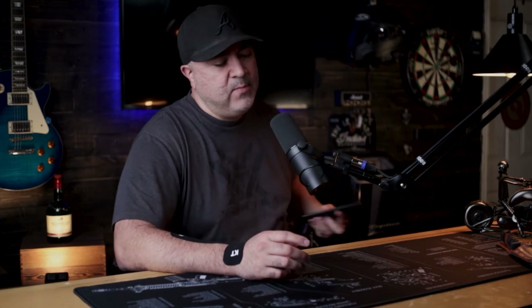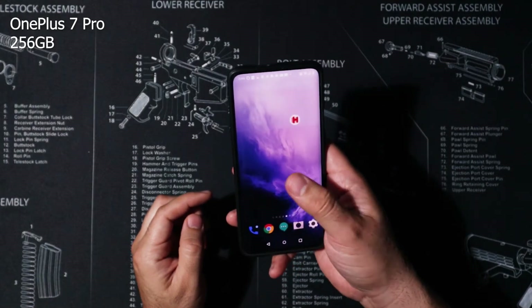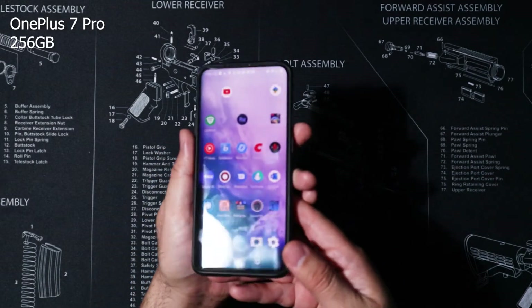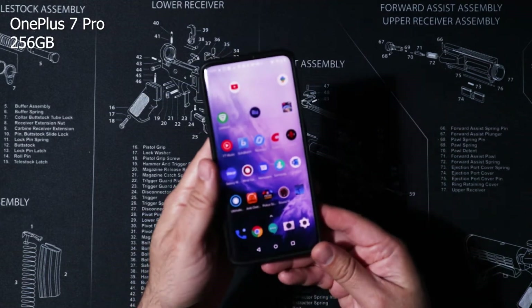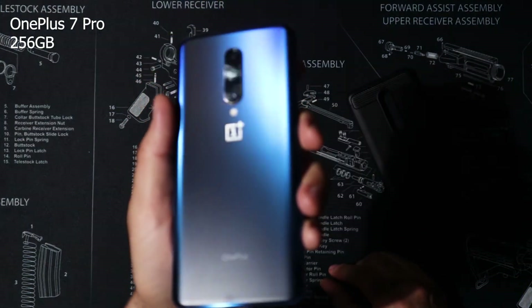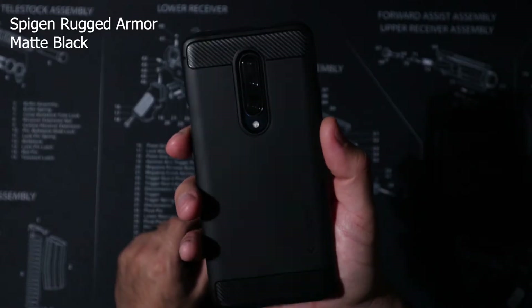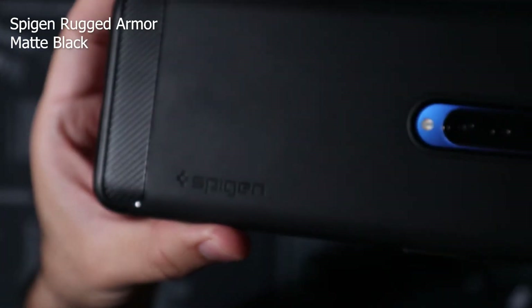Starting off with my front left pocket, we have my phone. This is actually an older phone — the OnePlus 7 Pro — and the case I put on it is just a matte black Spigen case. As far as the phone goes, phones can be pretty expensive, so I'm not somebody that needs the latest and greatest. The OnePlus 7 Pro has been working just fine, and the Spigen case works fine too — I don't replace cases unless I need to.